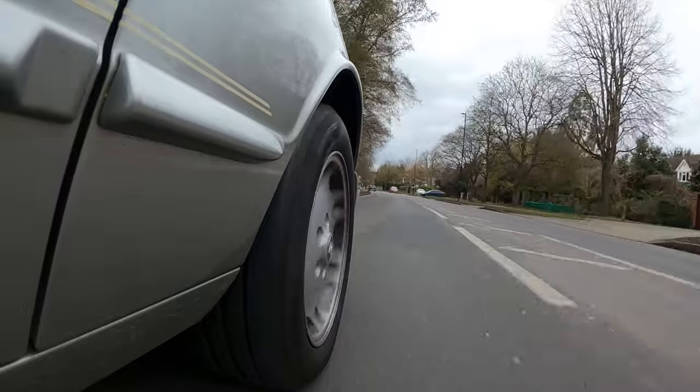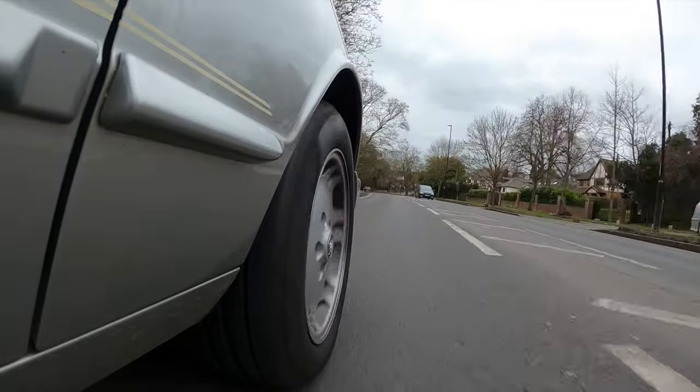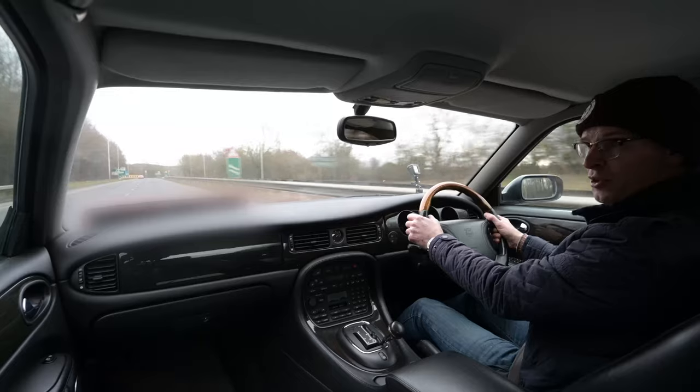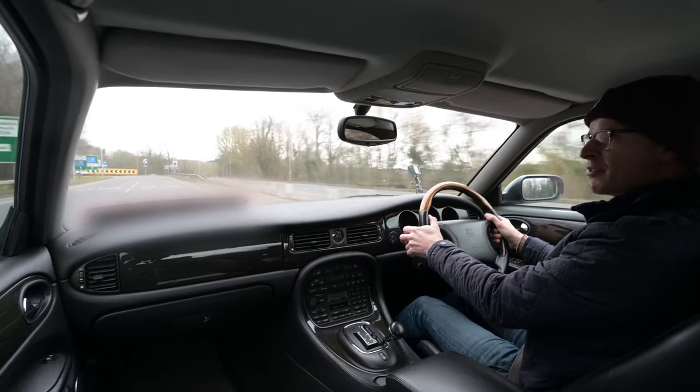This car is for sale at Fairview Autos near Orpington in Kent — check the link in the description below. Go hit like and subscribe.